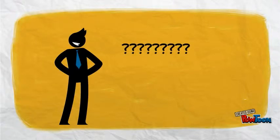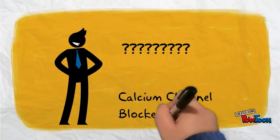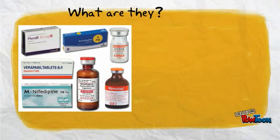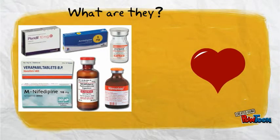Hello, I'm here to talk to you about some things. Do you have high blood pressure, suffer from coronary artery disease, angina, or heart failure? If so, you may need to take calcium channel blockers. Calcium channel blockers are prescription medications that relax the blood vessels and increase the supply of blood and oxygen to the heart while reducing the heart's workload.